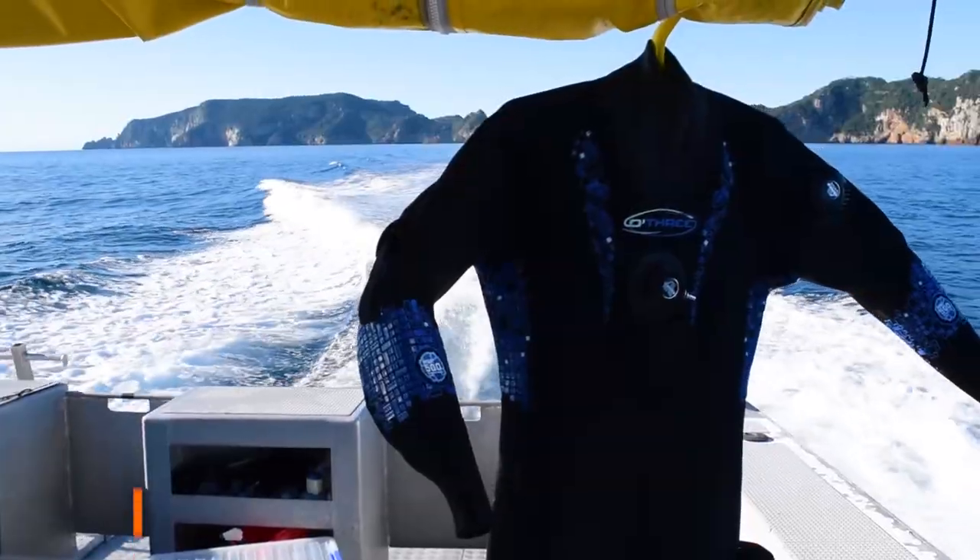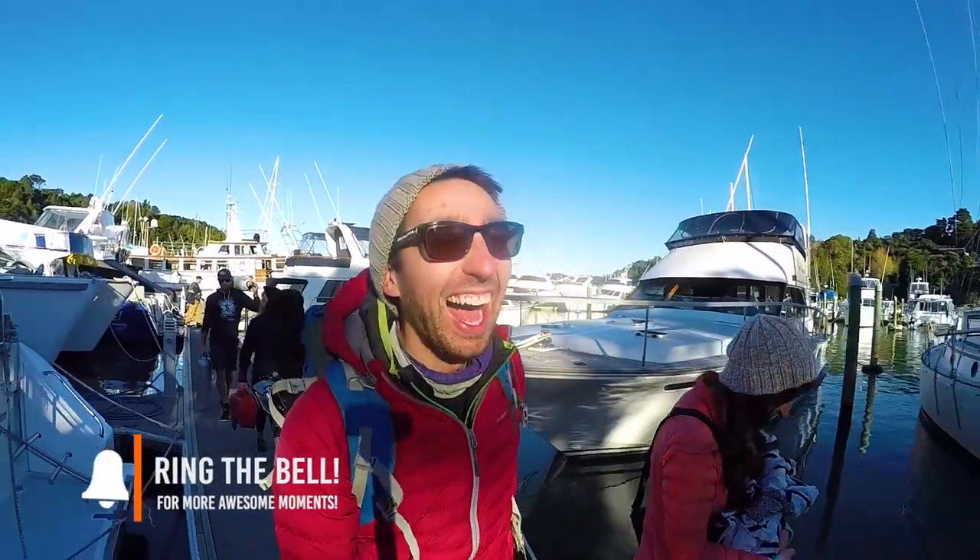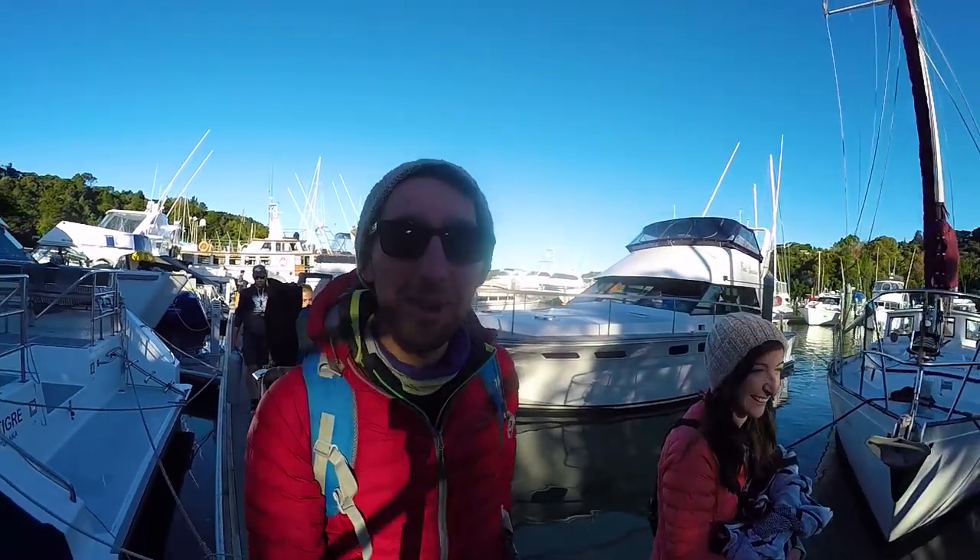Robin gets back on the boat with a huge smile on his face and we head back towards the Tutukaka Marina. That was so many fish — that was amazing!